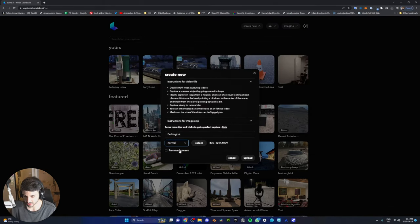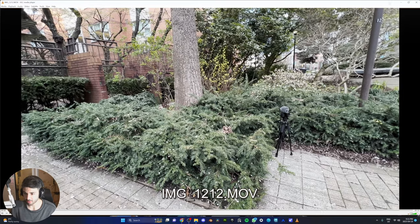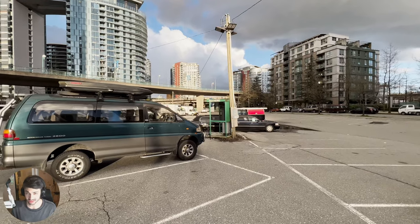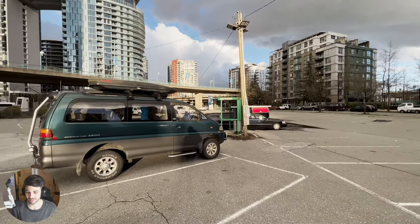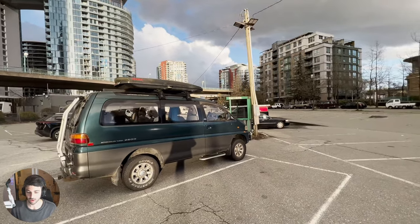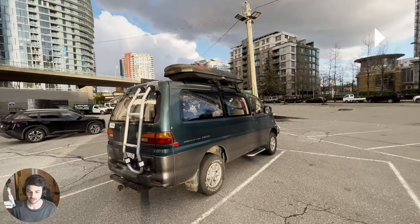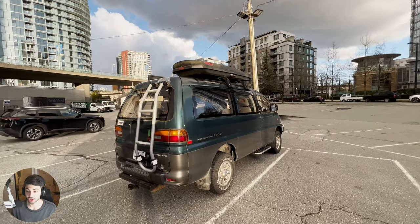Starting out, we're gonna go with the one I believe is gonna have the best output — the parking lot. And there's a 'Remove Humans' option. Oh, they added that? There's no humans so I'm good. The reason I think the parking lot is going to work is because there's not a lot of minuscule detail in the shot — we have the big cars, the big auto pay machine — and since I'm recording at 4K 30 FPS, I should have done 60. When I pause, each shot seems pretty sharp.